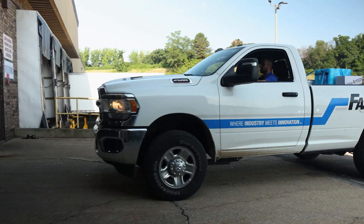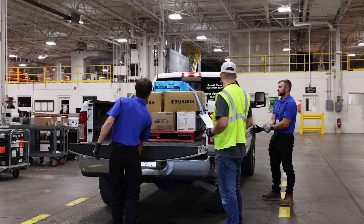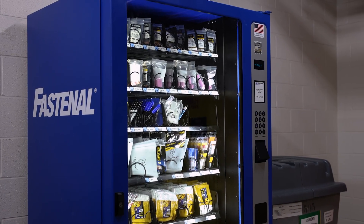We have an approximate 150,000 square foot warehouse with $140 million dollars worth of inventory to support DC Cook Power Plant. On a daily basis, our Fastenal partners will arrive at the plant with anything from janitorial supplies to PPE to specialty welding items. They will process them through the warehouse, we will x-ray and send them into the plant.